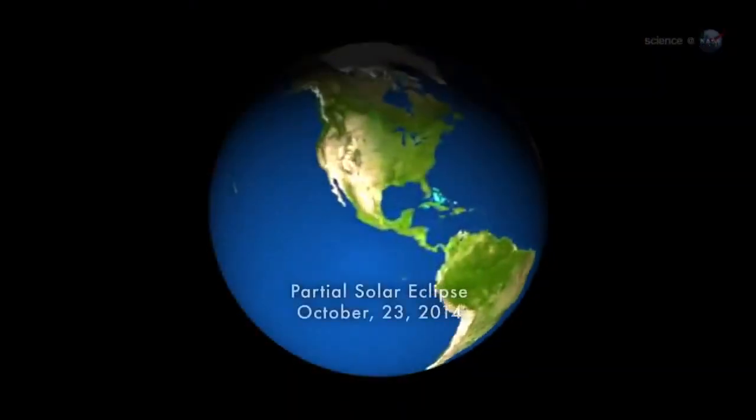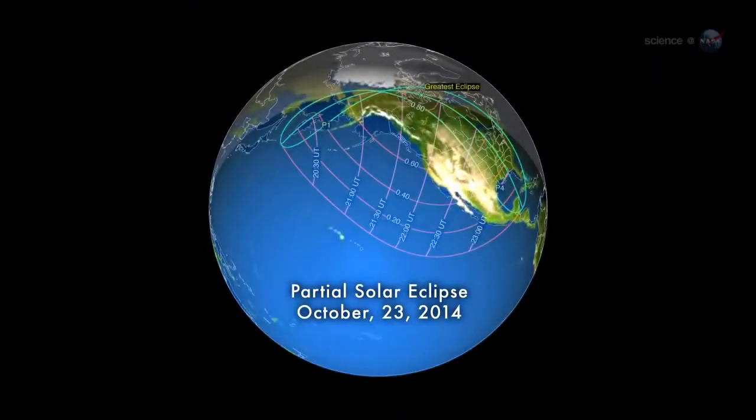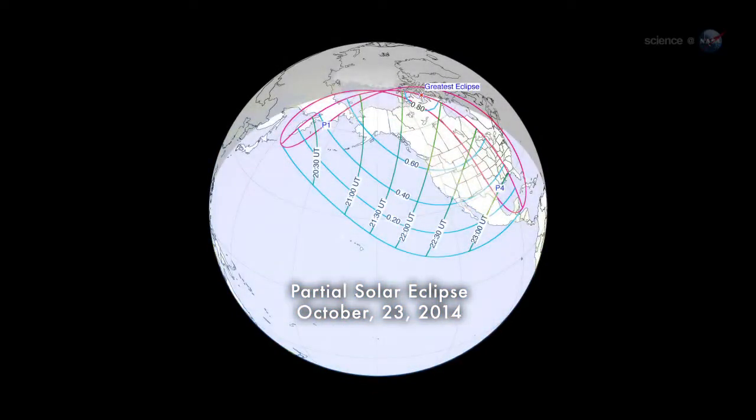The partial eclipse of October 23rd will be visible from all of the United States except Hawaii and New England. Coverage ranges from 12% in Florida to nearly 70% in Alaska. Weather permitting, almost everyone in North America will be able to see the crescent.